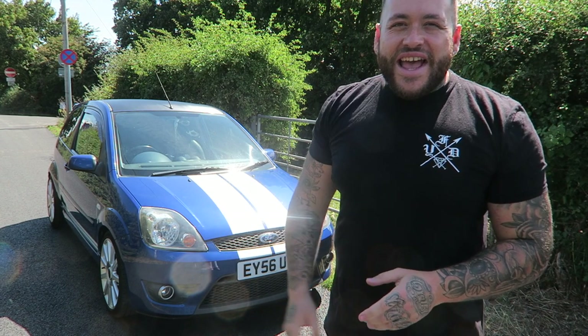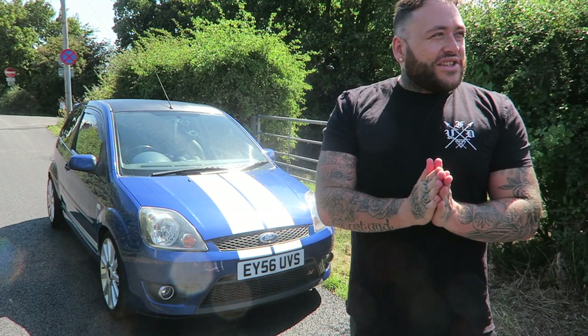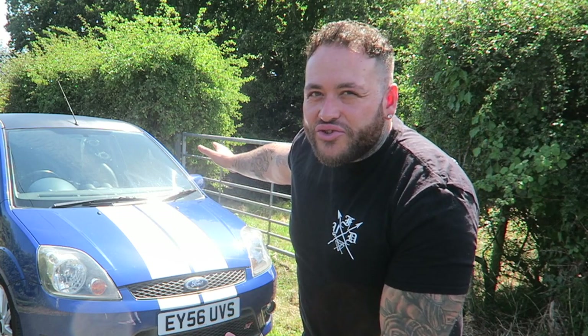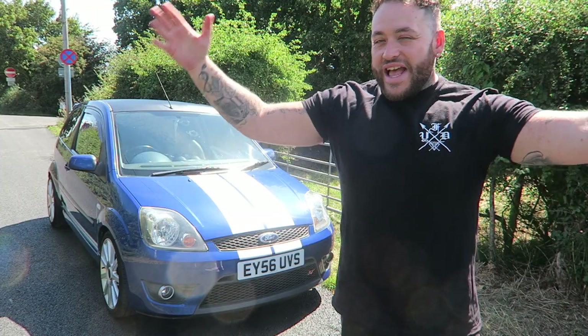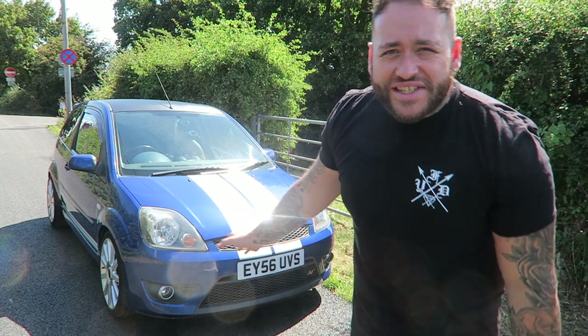Today I've picked up this ST150 and it has a black box installed into it. This is going to be one of the weirdest videos I've ever done because I can't actually go and enjoy this car. That's the biggest problem here as a car enthusiast and automotive person that does stuff on YouTube.